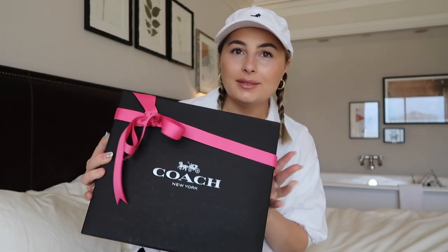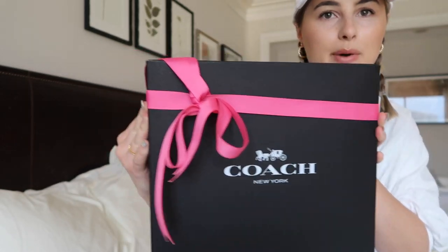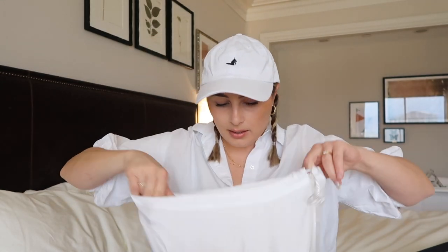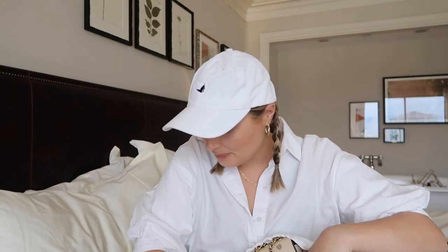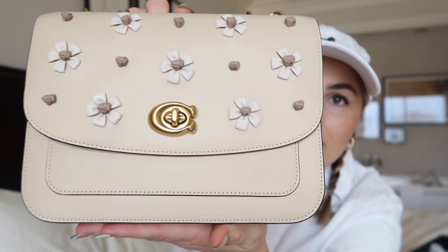Okay, now that you know the story of how this bag came into my ownership, let's go ahead and open it. My mom did have it gift wrapped — just a cute little pink bow on a box. Let's take the bow off. It comes in a cute little dust bag; the tissue paper was all nicely folded over it but I didn't know how to redo that.